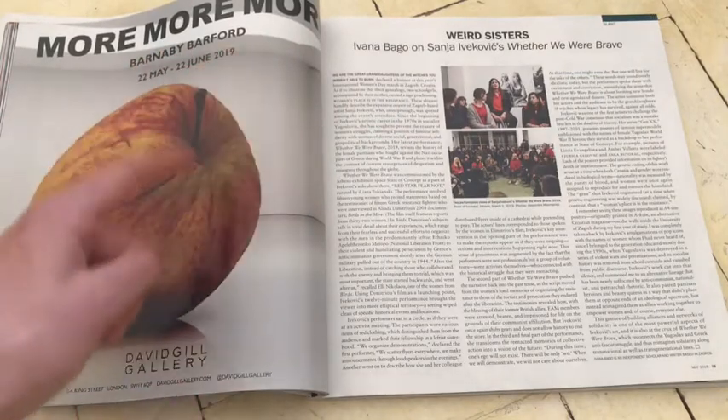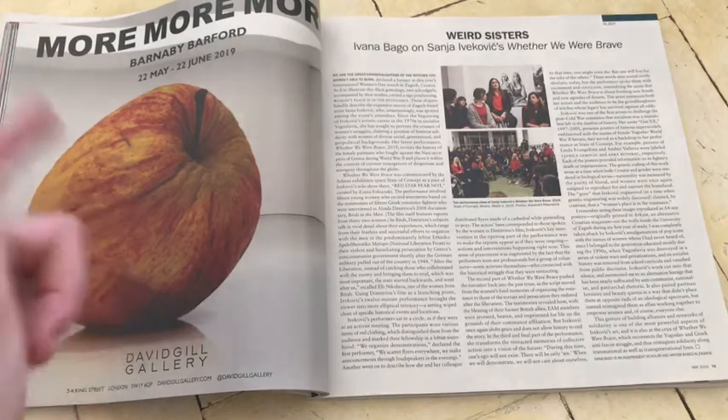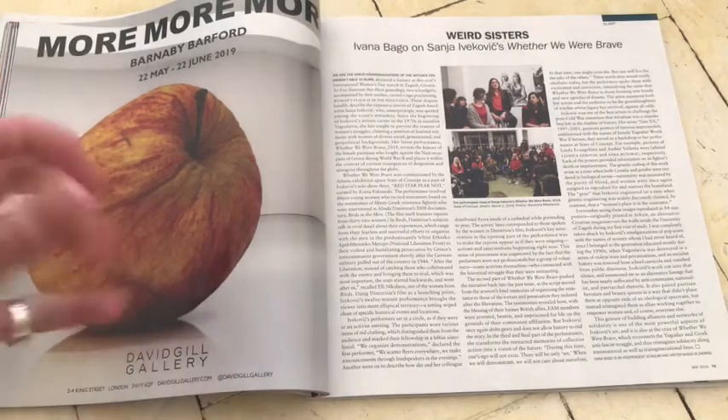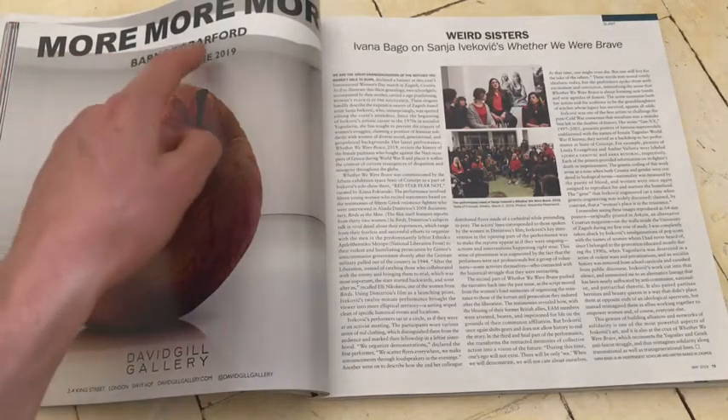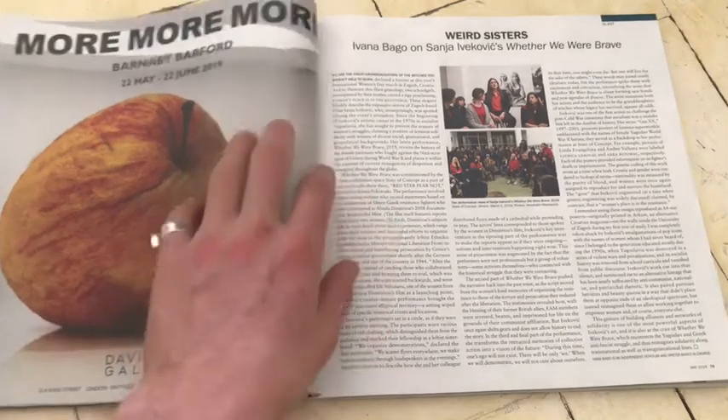Barnaby Barford. And a rotten apple. That, for me, is fantastic. I love that. That looks like one huge wrinkly apple. Barnaby Barford. More, more, more. That's fantastic.